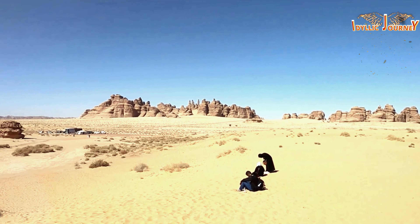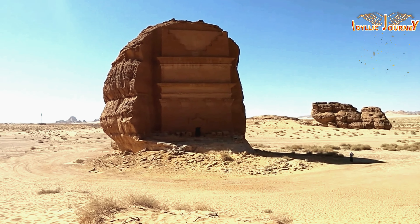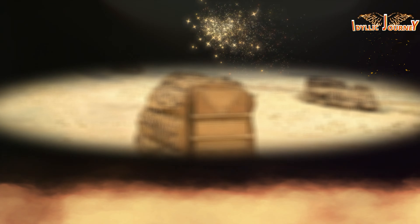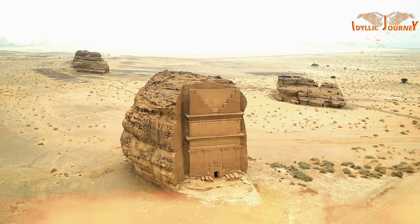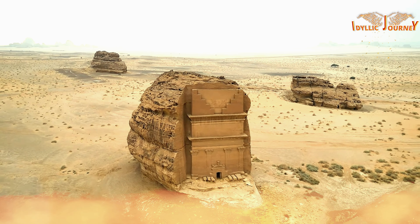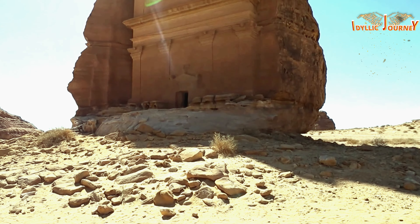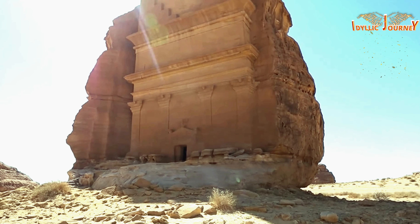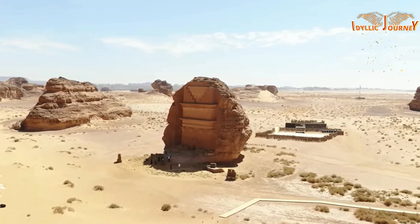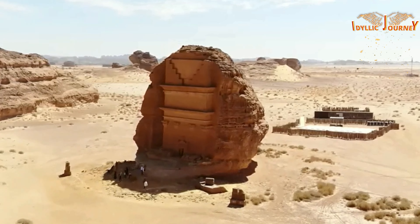Although most of the tombs of the Nabateans are clustered on the slopes of mountains, there is one in particular that is striking for how isolated it is. Take a look for yourself — relax and breathe. This channel, Idyllic Journey, is of the opinion that it is clearly one of the most impressive places in the world. Of the more than 100 funerary monuments that can be visited, this one is without a doubt the most famous.